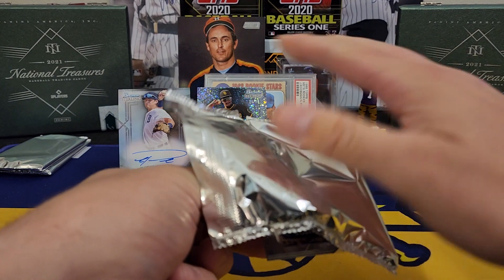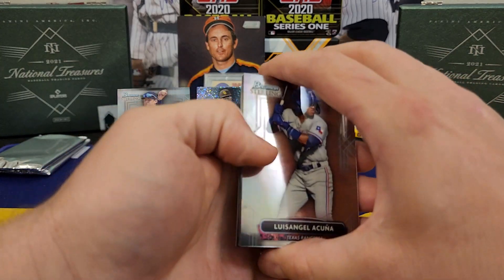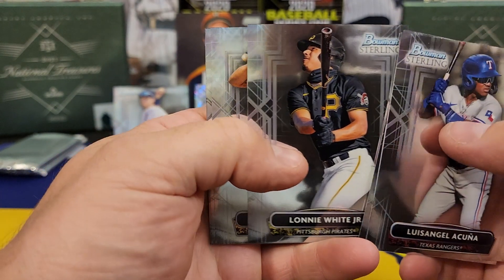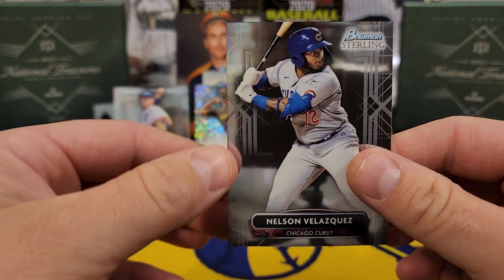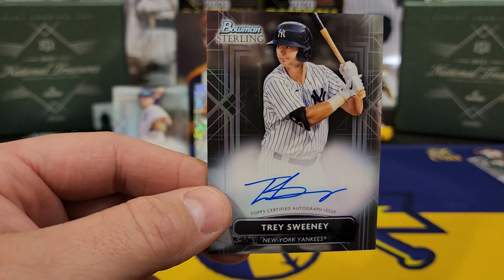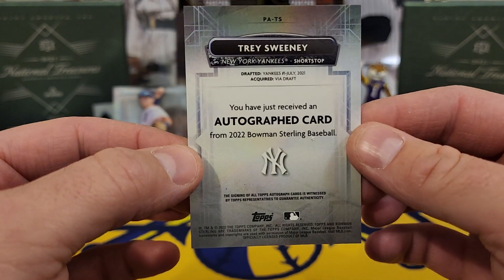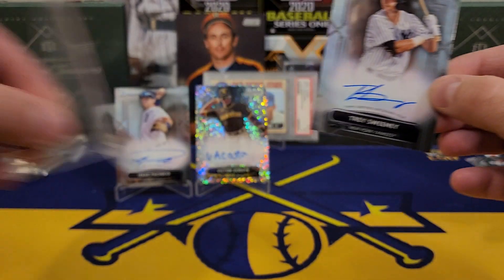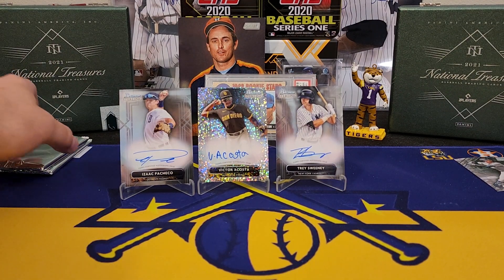We got one colored auto — usually you get about two colors per box. Still have yet to see a parallel. Looks like we got another base auto. There's a Kuna's young brother, Lewis Angel Lacuna, Harry Ford, Lonnie White Jr., we got a Campos, Nelson Velasquez. Our third auto is another batter — it's a New York Yankee — it's a Trey Sweeney! Let's go! First round pick last year of the New York Yankees. Very nice box turning out to be.